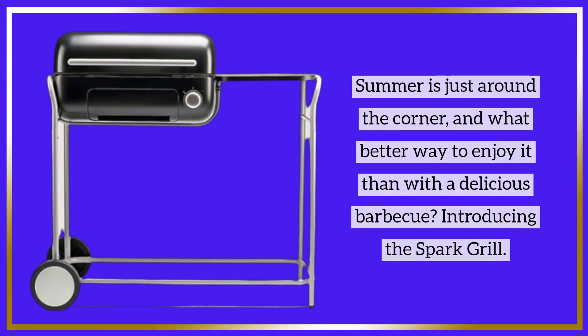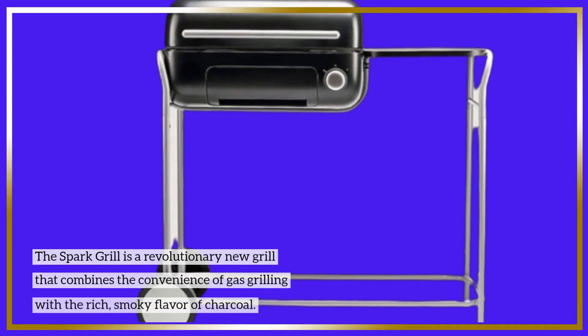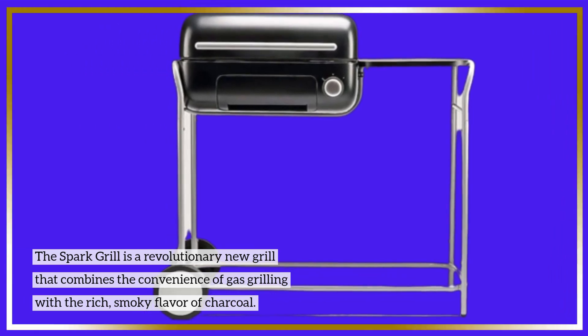Summer is just around the corner, and what better way to enjoy it than with a delicious barbecue? Introducing the Spark Grill. The Spark Grill is a revolutionary new grill that combines the convenience of gas grilling with the rich, smoky flavor of charcoal.